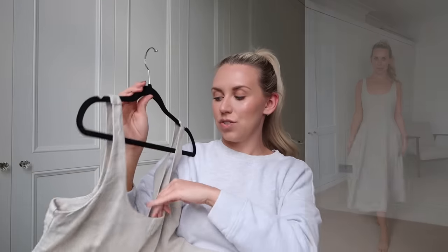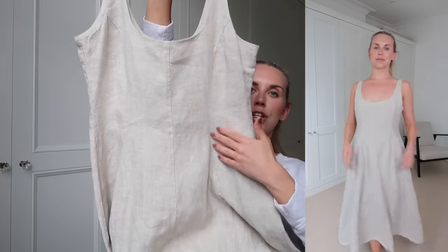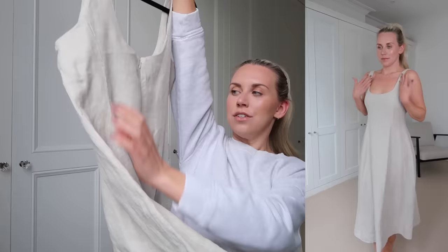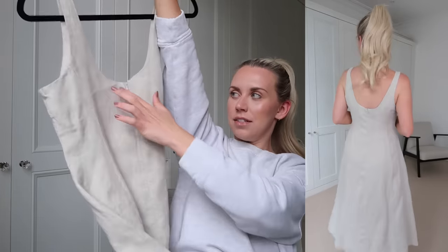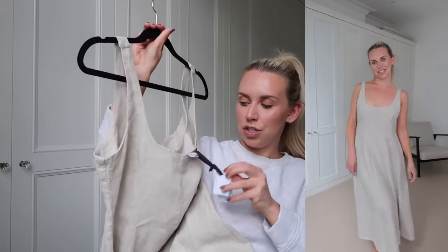Moving on to the Primark Edit section — they have gorgeous 100% linen pieces. I picked up a selection. My favourite is this first one which reminds me of one from M&S. It runs big so bear that in mind — I got a 10. It's slightly structured with darting on the front and back, a hidden zip, little elevated touches that justify the higher price point. This one is £32 at 100% linen.